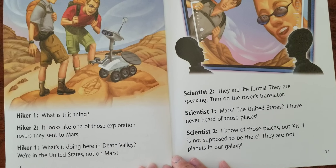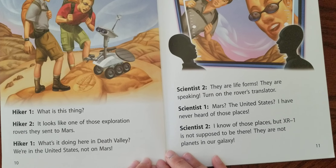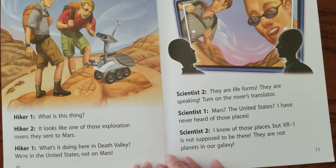What is this thing? It looks like one of those exploration rovers they sent to Mars. What's it doing here in Death Valley? We're in the United States. Not on Mars.